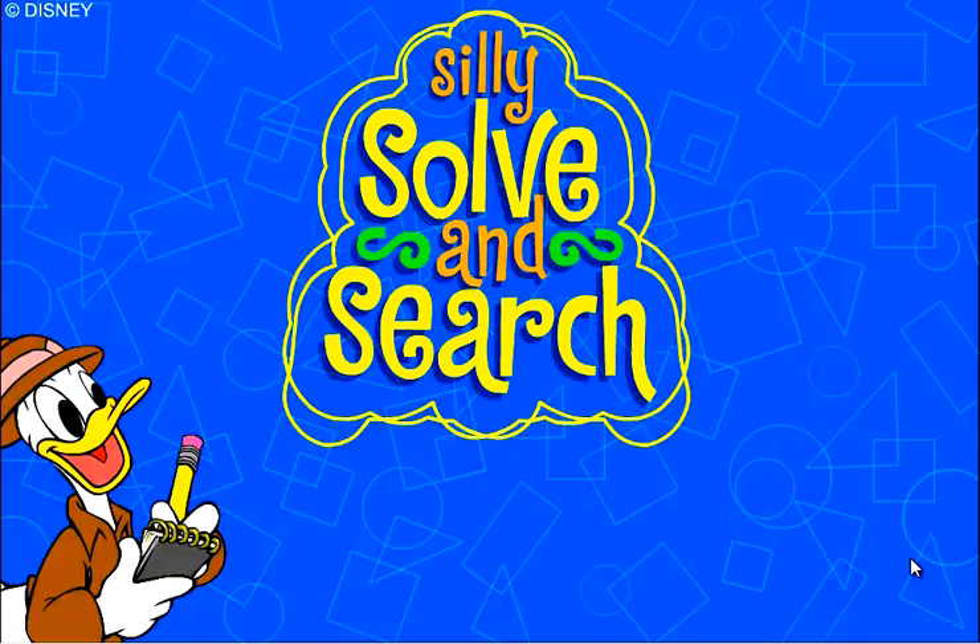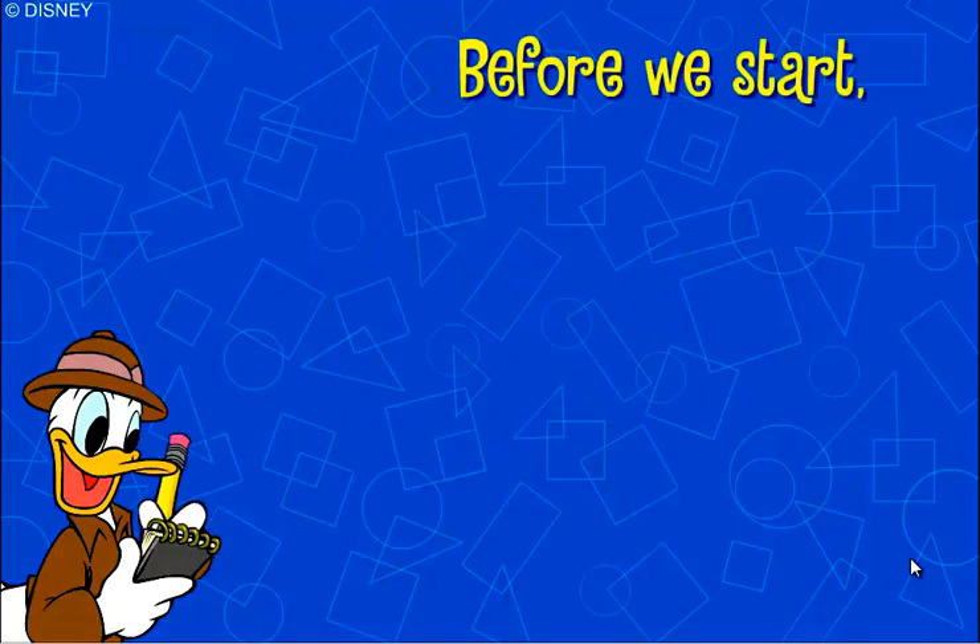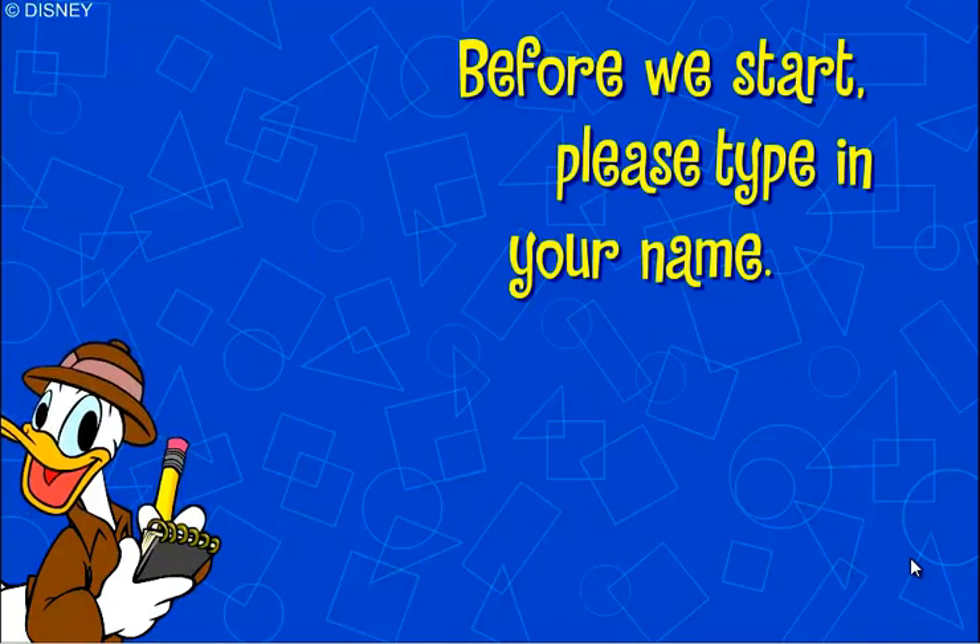Donald's Silly Solvent Search. Before we start, please type in your name.